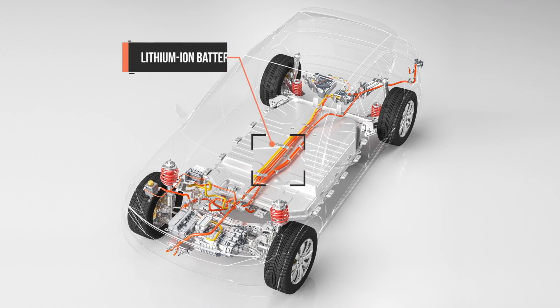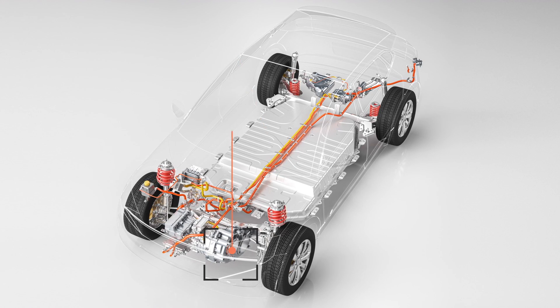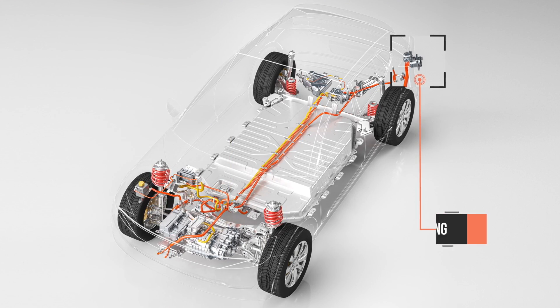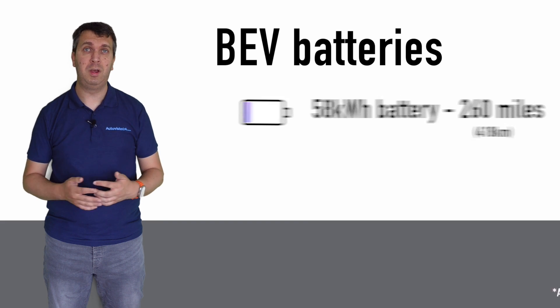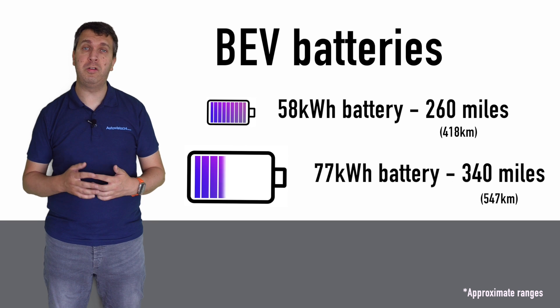BEVs do not feature an internal combustion engine and are driven solely on electric power. As such, there are certain things that drivers need to be aware of that they might take for granted in an internal combustion engine vehicle. The range a BEV can travel is dictated by the size of the battery. For example, a 58 kilowatt-hour battery can provide around 260 miles of range on a single charge.